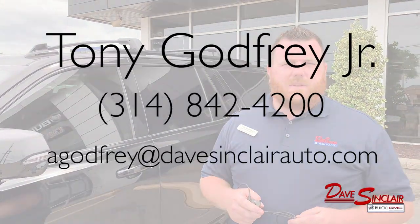That'll do it for today, guys. If you want to schedule a test drive for the 2021 GMC Yukon Denali, give me a call or send me an email.